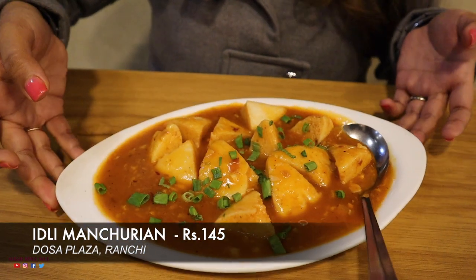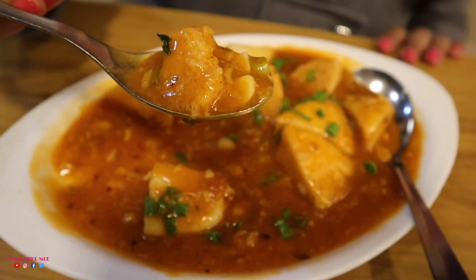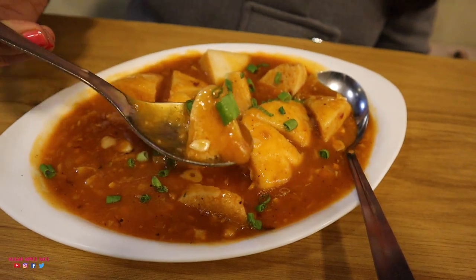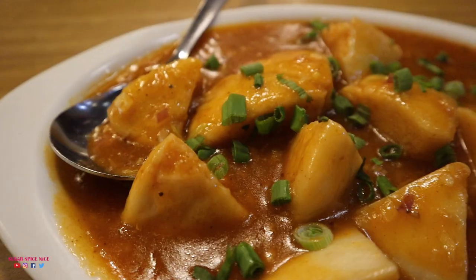Now I have my Manchurian Idli. Let's try the first bite. The gravy is very interesting — it has a perfect Chinese sauce flavor. It's a bit sweet, thick but not too thick. It has a great flavor overall. I like it. The idli is so soft — it just melts. I think this idli is a great thing to try. I'm really enjoying this Manchurian Idli.